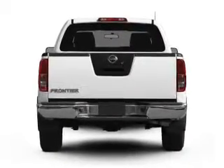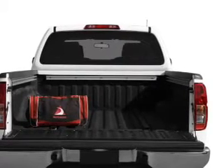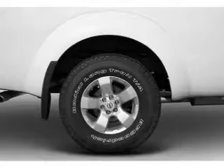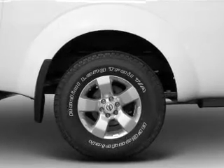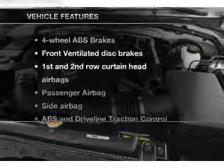Stand out from the crowd with premium wheels. Savor your listening experience with the premium sound system. Brake safely with the anti-lock braking system. Heated seats are a desirable comfort feature. There's nothing like a sunroof on a nice day.